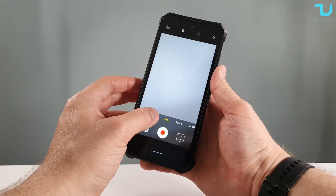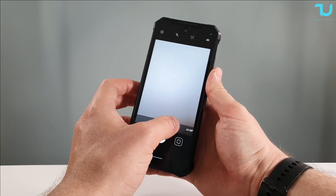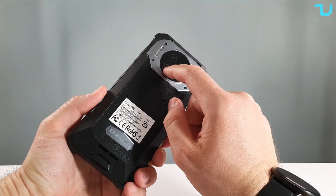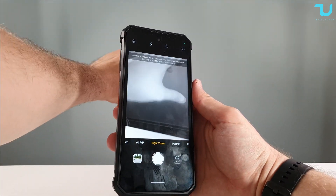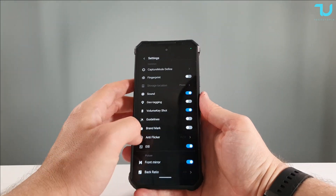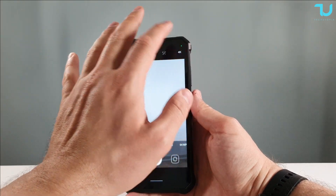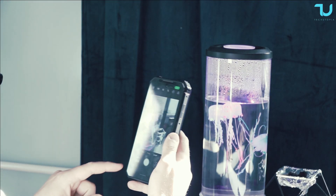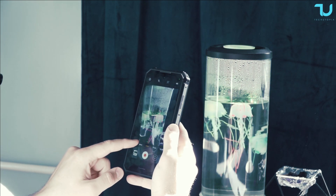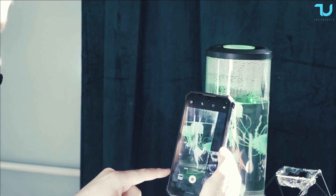Moving to the camera — here's the UI: you get slow motion, night, professional, selfie, panorama, and macro lens modes. It has a 64 megapixel back camera with a Samsung sensor and a 20 megapixel selfie camera. There's night vision mode and 4K video support. Interestingly, 1080p doesn't look as high-res as 4K, which looks really beautiful.